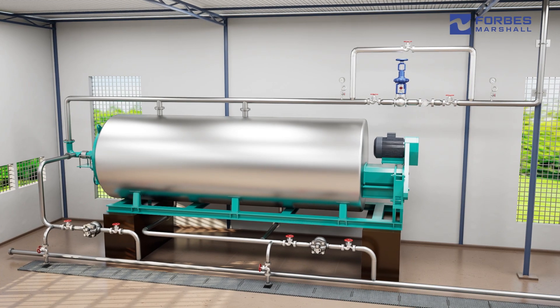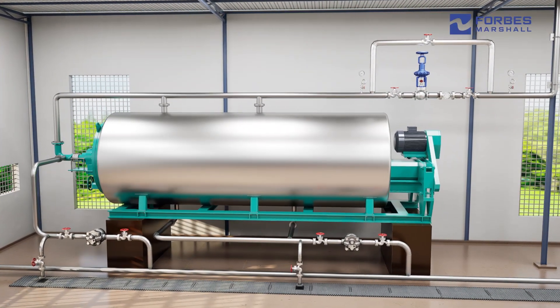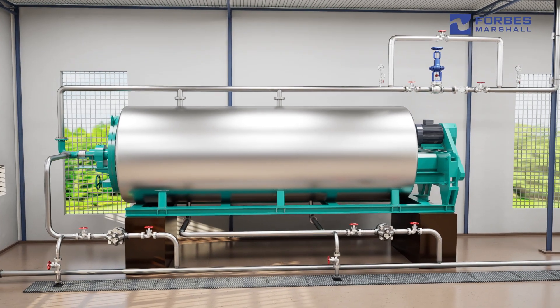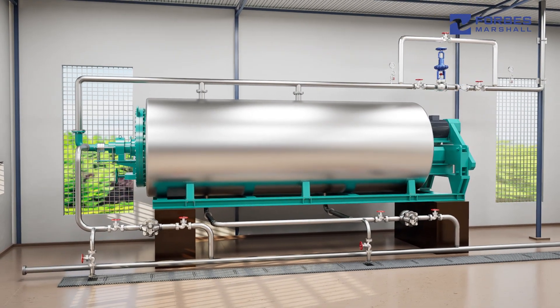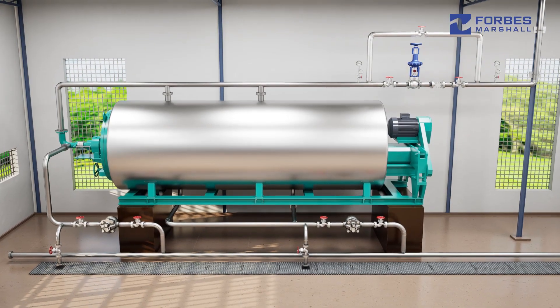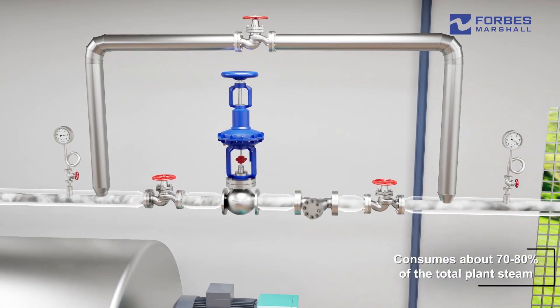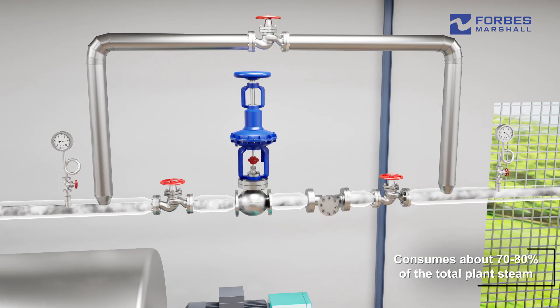Rendering cookers are widely used across meat, poultry, and fish processing plants to quickly process and convert highly perishable animal waste into byproducts that can be used as inputs across industries such as feed. Steam is used to cook, hydrolyze, and dry the waste under pressure and high temperature. The process is highly energy intensive and consumes about 70 to 80 percent of the total plant steam.